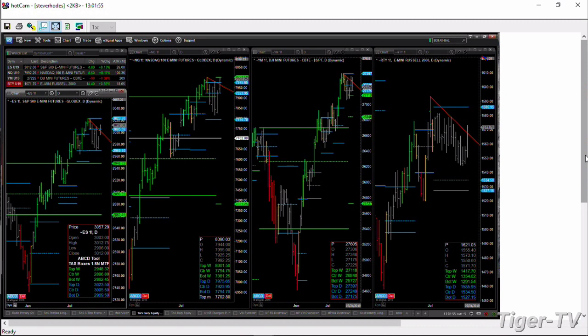Inside the NASDAQ — the NQ — it's running up into the top of a brand new bearish structured weekly profile. That price point is 8,150. So the ES Mini may not get all the way up to the top of its box, but it will have a better chance of doing so if the NQ trades and closes above 8,150.